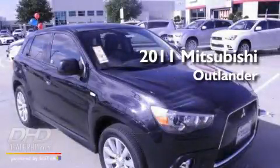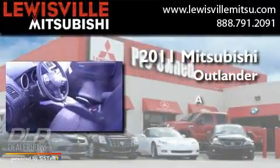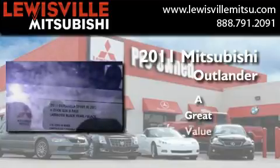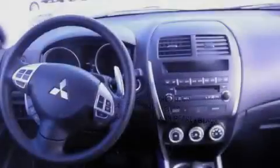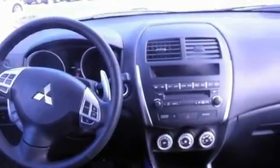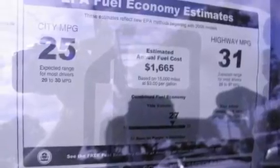This is a brand new 2011 Mitsubishi Outlander. Its top features include air conditioning with automatic climate control, speed sensitive volume controls, cruise control, a leather wrapped shift knob, and an engine immobilizer theft deterrent system.